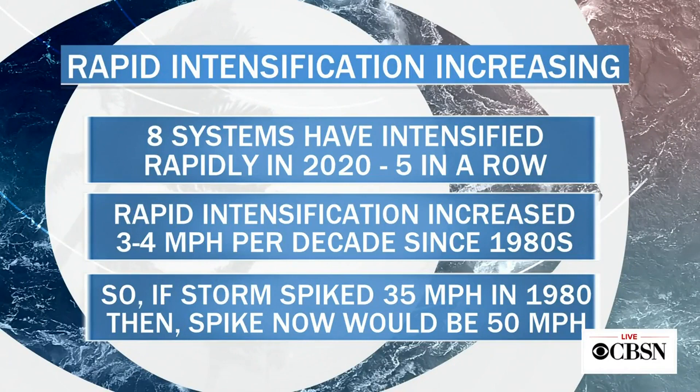Eight systems have rapidly intensified this season, with five consecutively. Rapid intensification has increased by 3 to 4 miles an hour per decade since 1980. A storm with 100 mph winds in 1980 that rapidly intensified would reach 135 mph, whereas today a similar storm would likely reach 150 mph. Those small wind increases make a tremendous difference in storm intensity and damage caused.